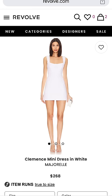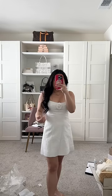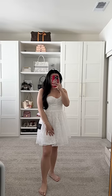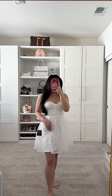This was my second favorite — it's almost giving Sofia Richie, like super cute and comfortable. This next one wasn't bad; I feel like the lace was really pretty, but it felt like something I would wear to a middle school dance.